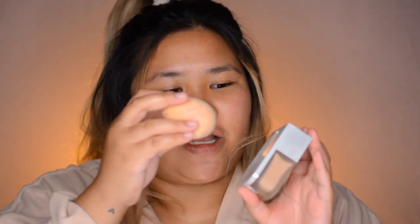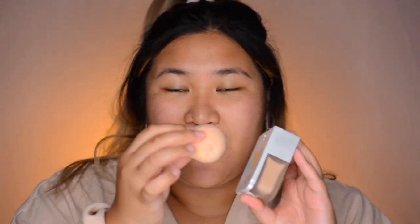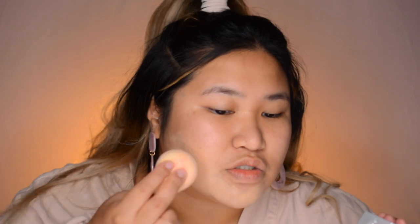There we go, and then we're just gonna use our Beauty Blender and just boop boop boop. I'm gonna use my primer first — wait, primer first! Then we're gonna take our cute Beauty Blender. This is in the shade 3.65 — I'm not sure if it's too light for me.